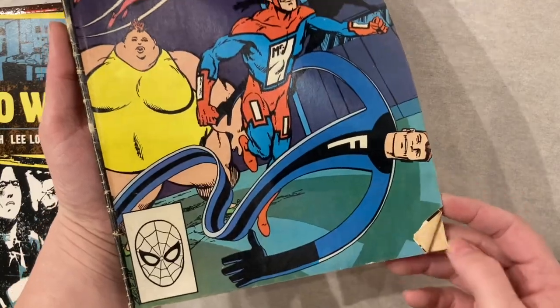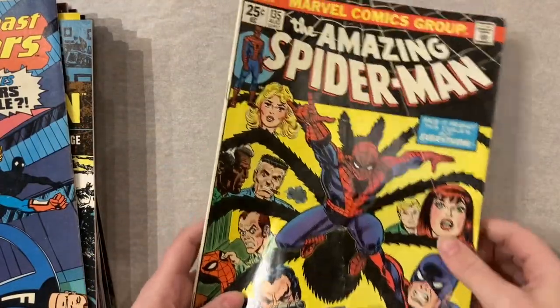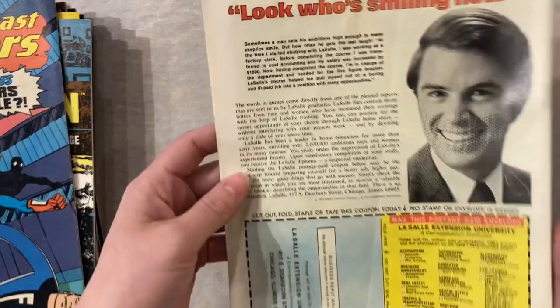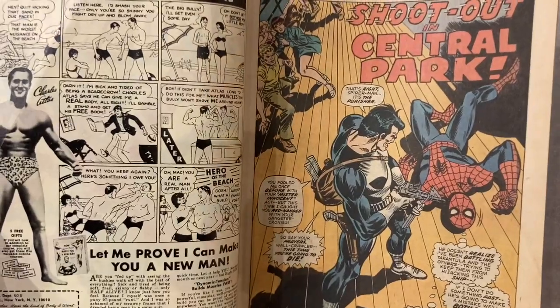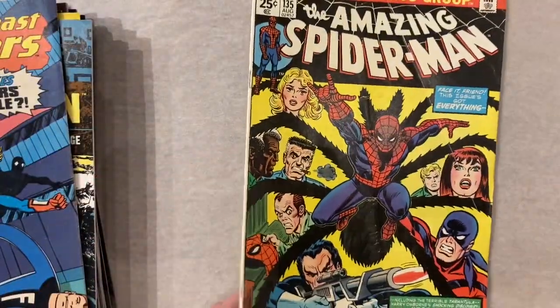A classic Spidey cover. You can see it's got a big crease going right down here. Not really worth pressing and cleaning but definitely a fun little project. Great book — classic Spidey.